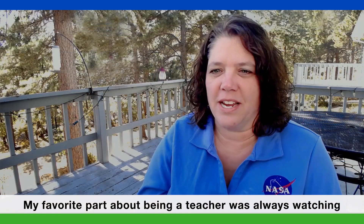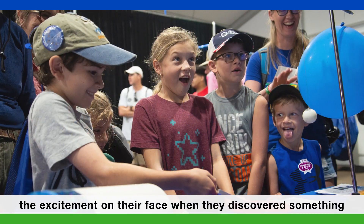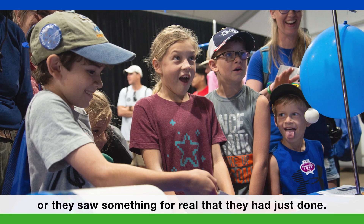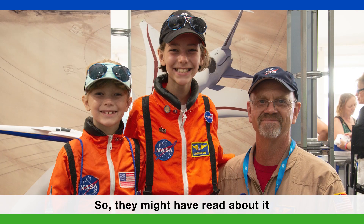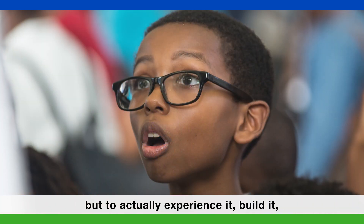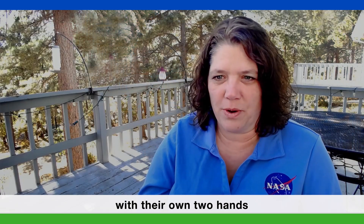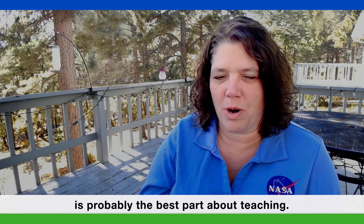My favorite part about being a teacher was always watching the excitement on their face when they discovered something or they saw something for real that they had just done. So they might have read about it, they might have seen it in a movie, but to actually experience it, build it, get something to work that they built with their own two hands — that's probably the best part about teaching.